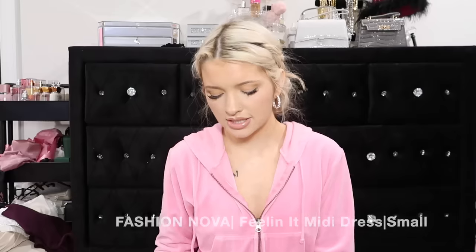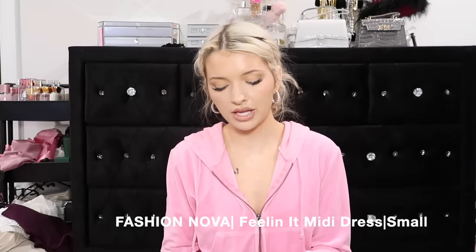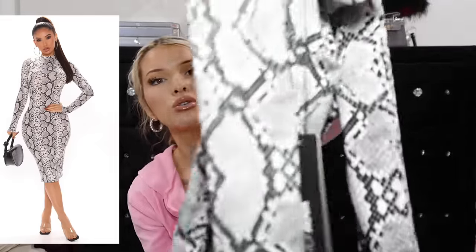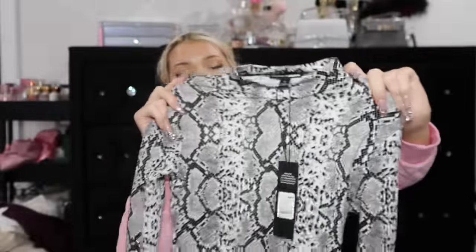I went back and forth before I ordered this next dress, but I'm like it could be cute. If you don't wear it the right way, you're gonna look a hot mess though. This is called the Feeling It Midi Dress from Fashion Nova in a size small. It is a gray little high neck dress for the fall. I feel like this could be so cute with like some black boots - that would be so cute, right? I ordered it with a vision but it may not vision.